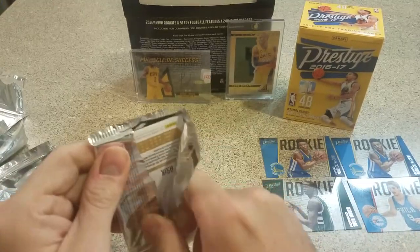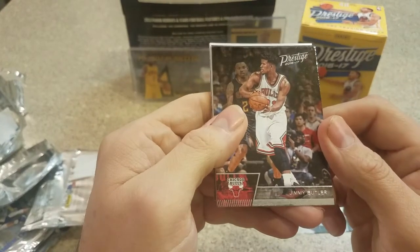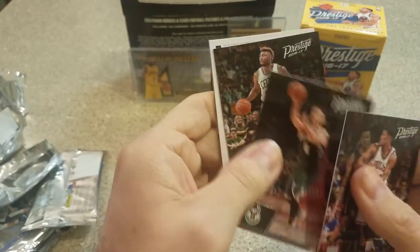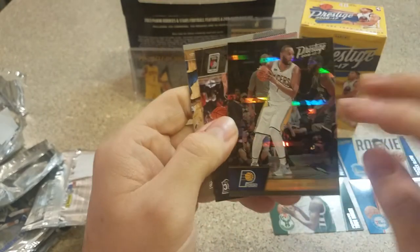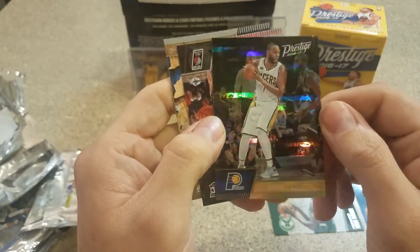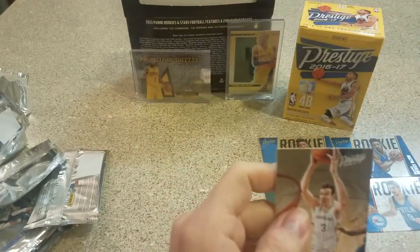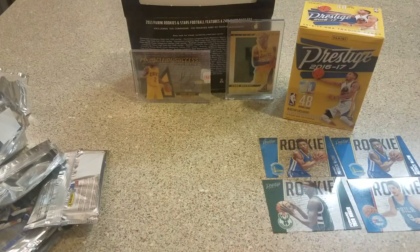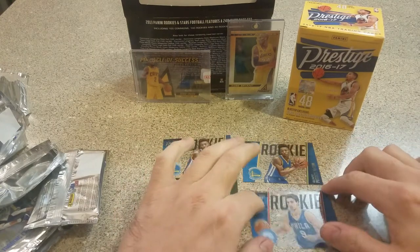Last pack here — I thought it was a little thicker, it may not be. Jimmy Butler, Matthew Dellavedova, Marcus Smart. Another one of those parallels, Al Jefferson. Tim Quarterman and Cheick Diallo. Not the best box ever, that's for sure.